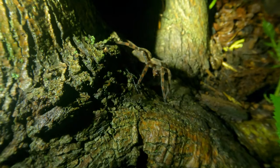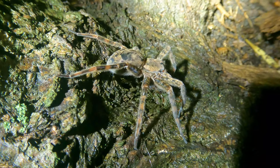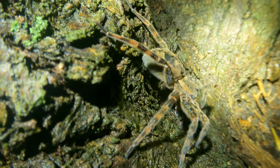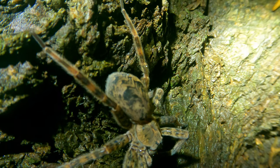Hey folks, today we're going to be looking at an absolutely humongous dark fishing spider, also known by the scientific name Dolomedes tenebrosus. These are frequently misidentified as wolf spiders, and I know this because I just found out myself that I've been making that mistake most of my life. But dark fishing spiders are the largest species in Delaware, and this individual is one of the biggest spiders I've personally ever seen in my home state.